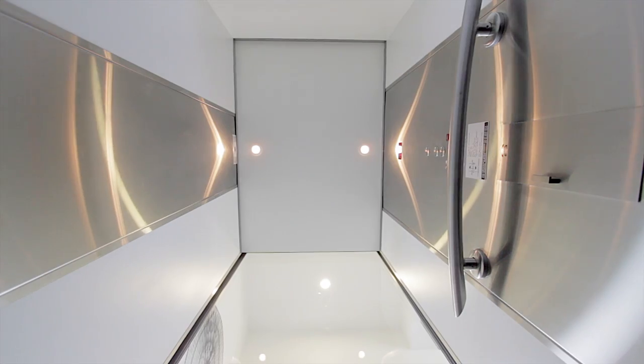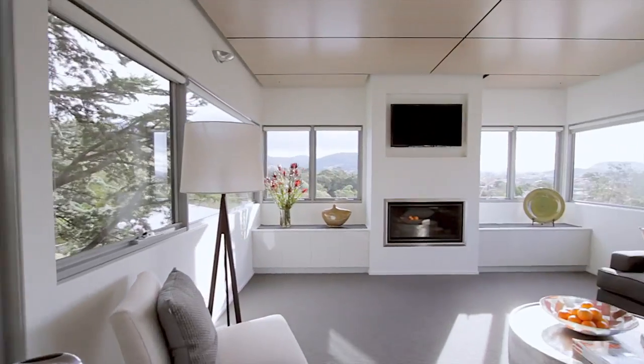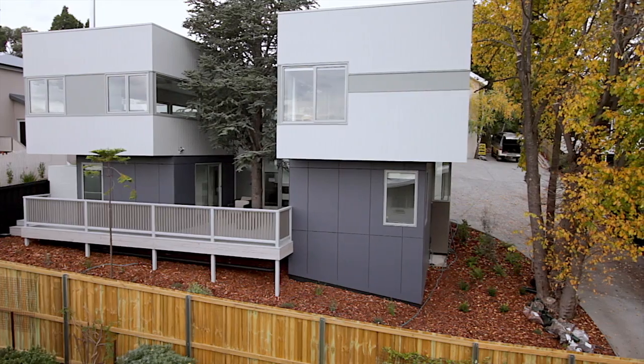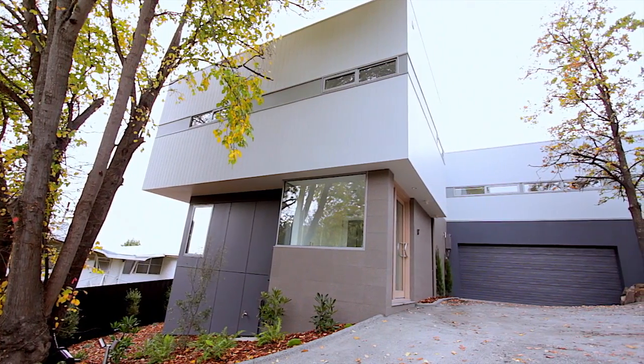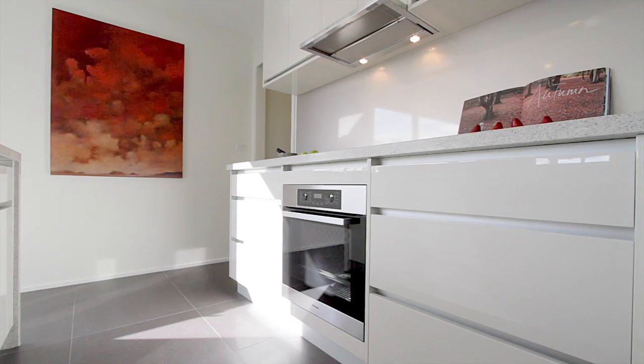A lift, a tree, a view. Welcome to The Treehouse. Nestled away in one of Hobart's finest suburbs is a brand new home showcasing a list of features unparalleled in style, quality and innovation.